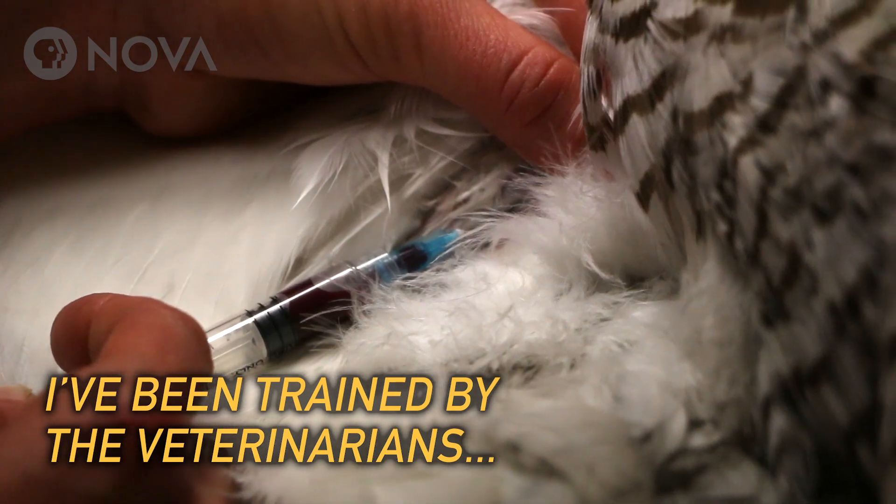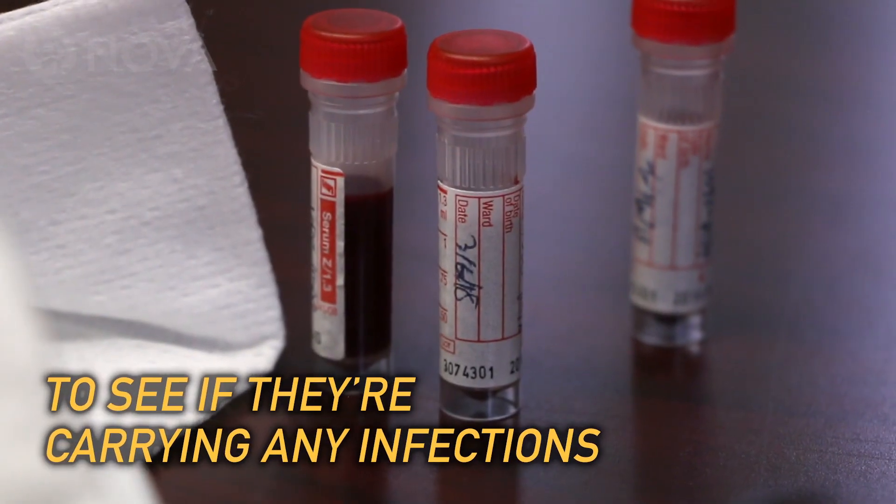I've been trained by the veterinarians to take blood from the owls to see if they're carrying any infections.